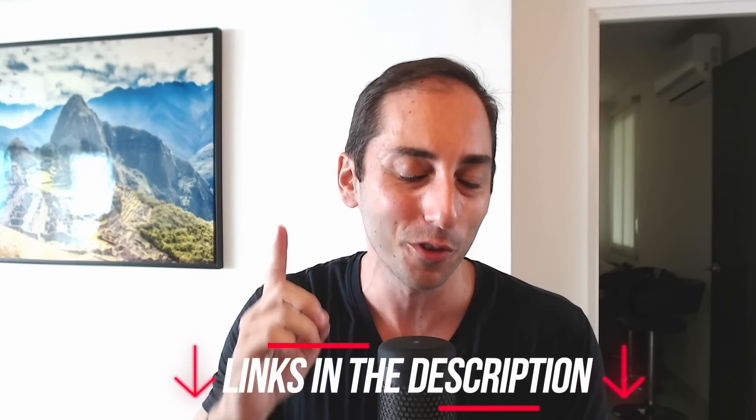Before you go, a few important reminders. I offer a one-on-one coaching session — a one-hour Zoom call where you can ask me anything. I'm not a licensed or registered financial advisor or planner. To book a session, go to my website passiveincomeinvesting.ca and watch the short video on the home page to learn how to book properly.